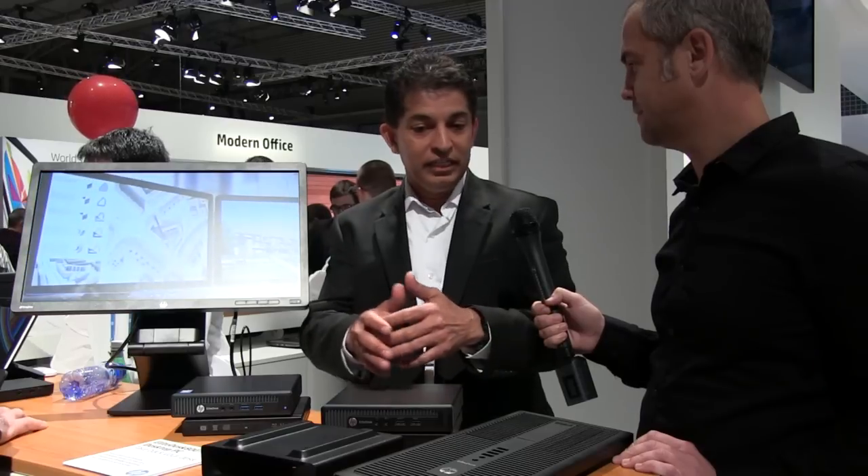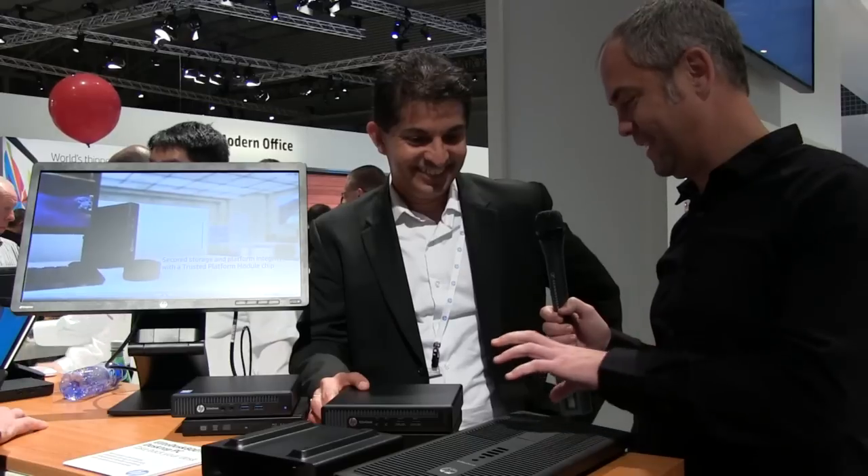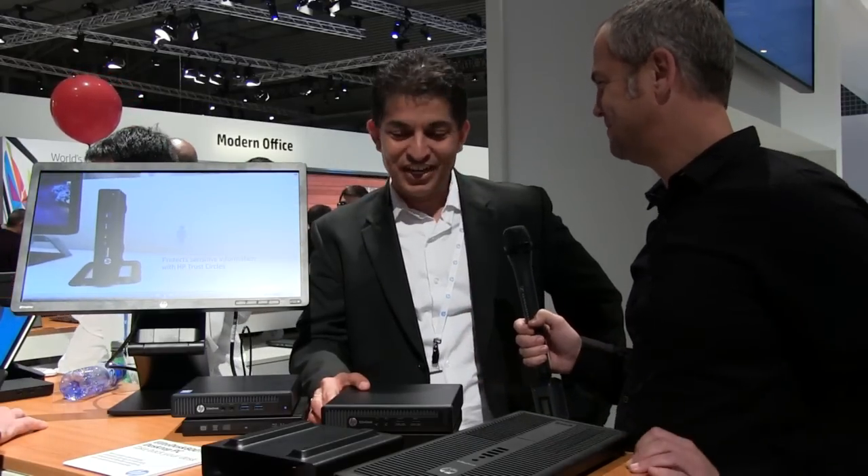Even though it's a desktop, we believe it doesn't need to be on the desktop. It hides itself really well, allows you to manage cables nicely, and gives you an all-in-one feel from an end-user perspective — very clean on your desk. One of the themes we're really playing on is 'take back your desk,' because desk space is precious; more and more companies are shrinking their footprints. Leaving that space for the end user to be productive rather than PCs taking it up is the right thing to do.